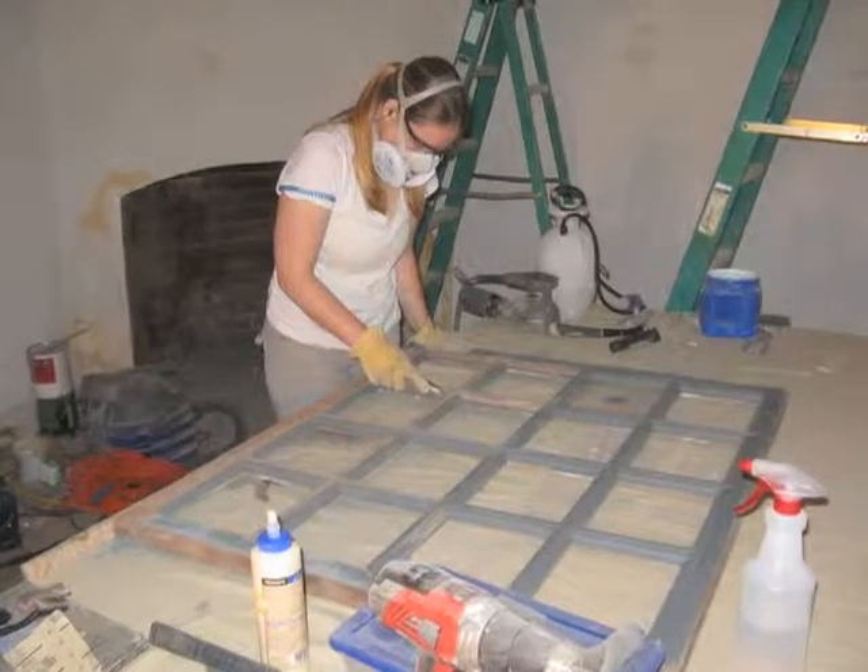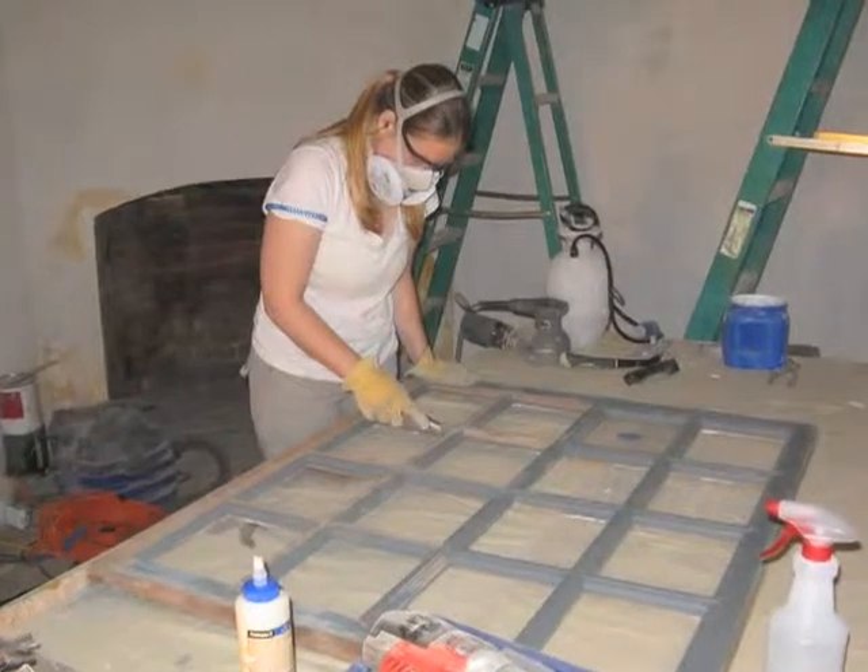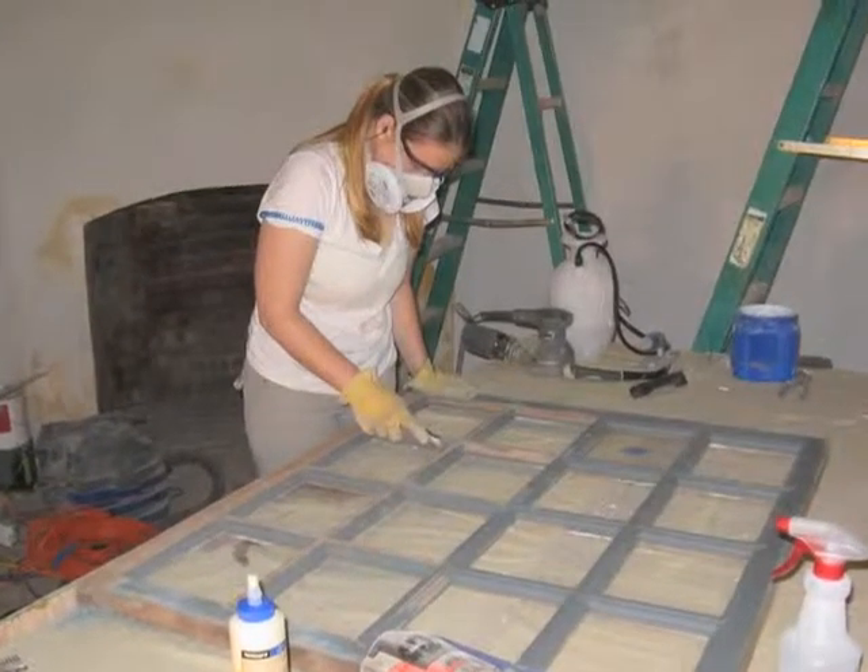That's a big problem. If you're working on lead paint, you don't want to dry sand it — you're creating all this dust. Dust is bad stuff. Lead dust is bad stuff.